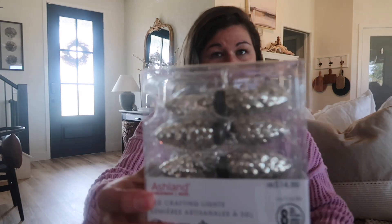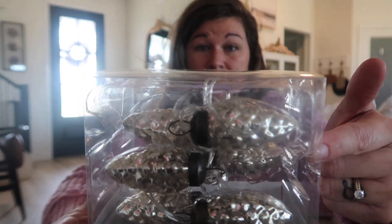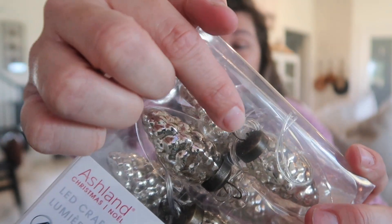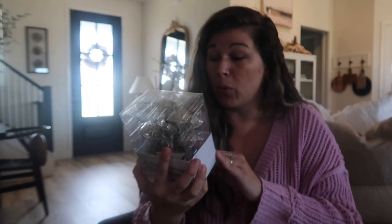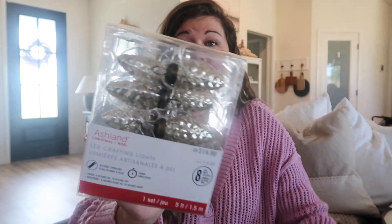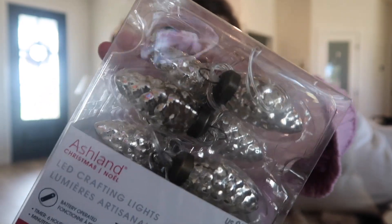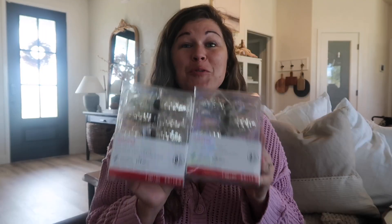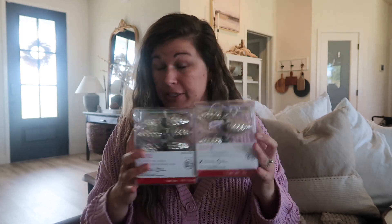I was walking the aisles and found these mercury glass lights with an awesome antique detail on the top as the ornament topper part. They were $14.99 half off - about $7.50. These are gorgeous. I had to pick up two boxes. I would run and go get these from your local Michael's because they are so beautiful. I'm going to need to pick up some batteries because I've got a lot of things with lights.